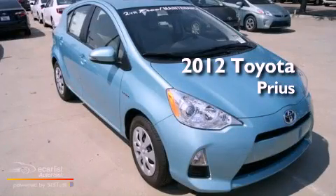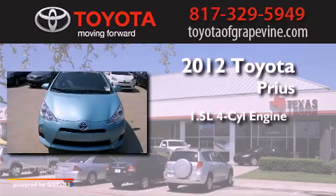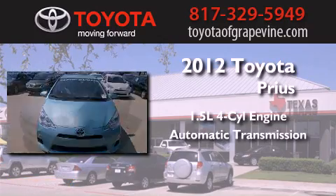This is a brand new 2012 Toyota Prius. It features a 1.5 liter 4 cylinder engine and an automatic transmission.